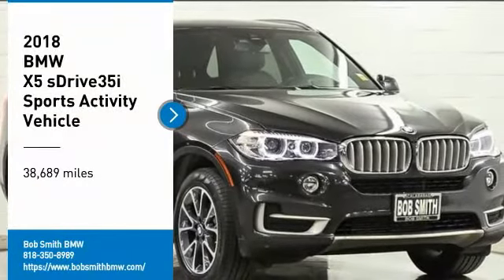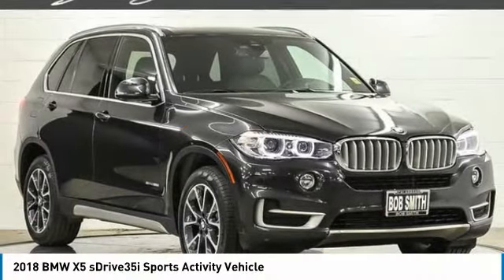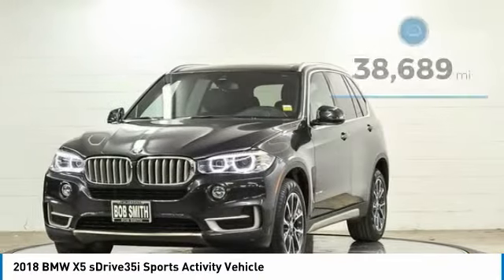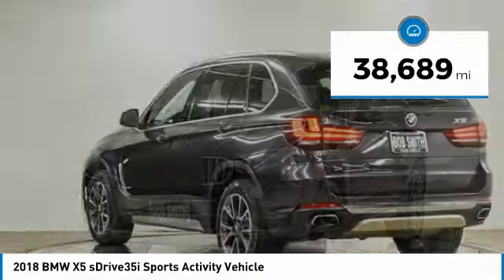You are going to love the 2018 X5. The BMW X5 is an award-winning performance, space, and efficiency vehicle. This vehicle has less than 40,000 miles.